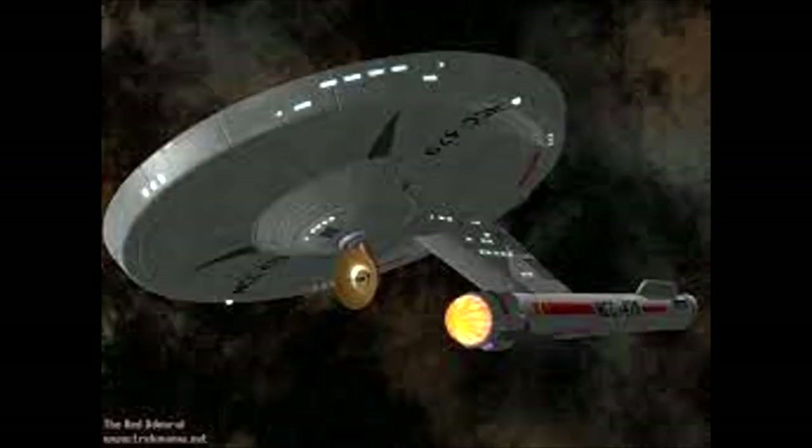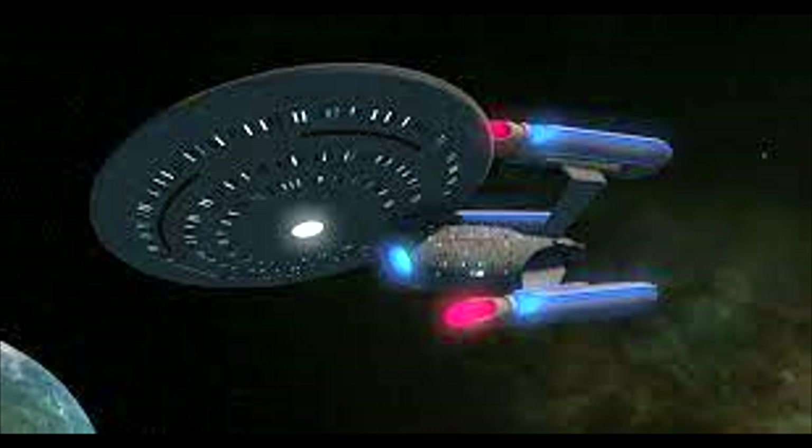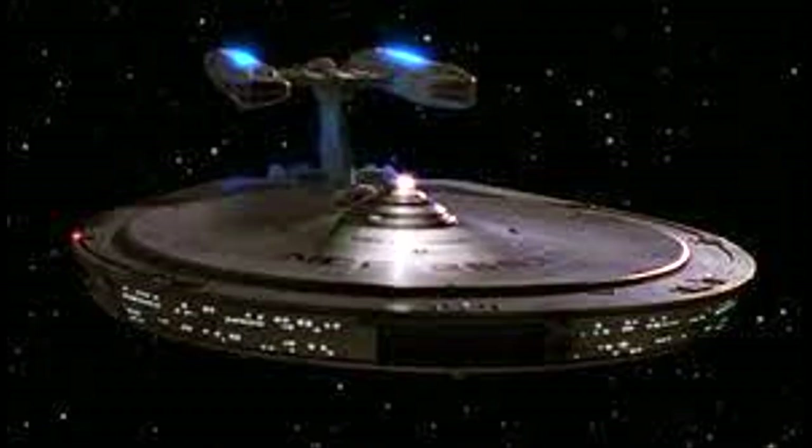Starting things off: throughout the history of Starfleet there have been numerous vessels which have more or less than the typical number of nacelles. And the reasons for this vary, but all in essence boil down to what the warp field geometry and the planned use case for the ship is. Let's just firstly briefly describe what a warp nacelle is and what role it performs, as this will come in handy later on. Warp nacelles project the warp field of a starship so equipped and act as the means by which a ship achieves warp flight. Now, a single nacelle can function on its own to generate a warp field in most cases.